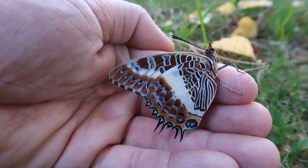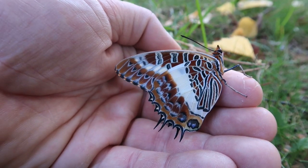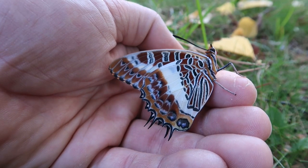Hello everyone, today I am going to tell you about this wonderful thing right here. It is called the White Barret Emperor or Charaxus Brutus, which is the scientific name.